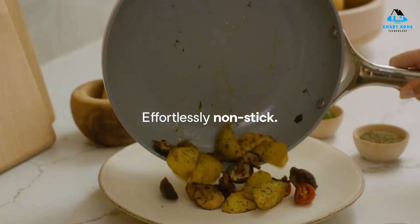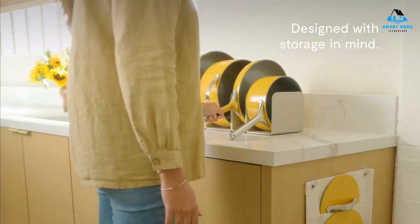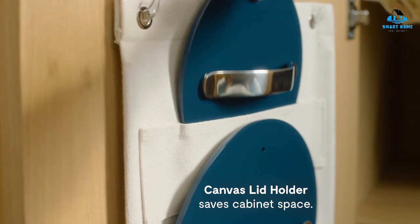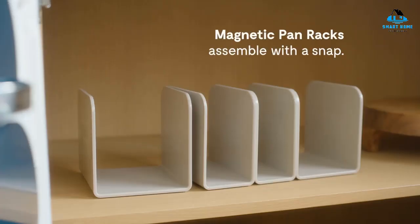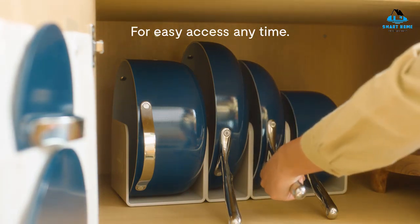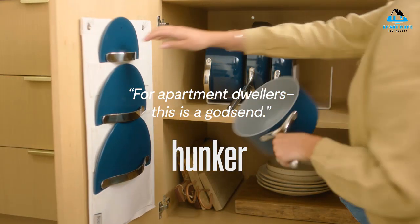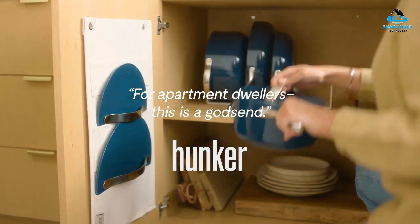The complete cookware set includes a 10.5-inch frying pan, 3-quart saucepan, 4.5-quart saucepan, and a 6.5-quart Dutch oven, plus a handy lid storage organizer. Carraway Home recommends that you avoid using sharp-edged tools while cooking and advises hand-washing these pans to preserve the life of the non-stick ceramic coating.